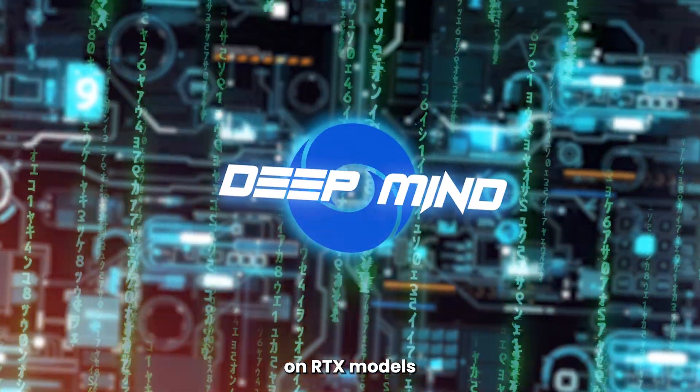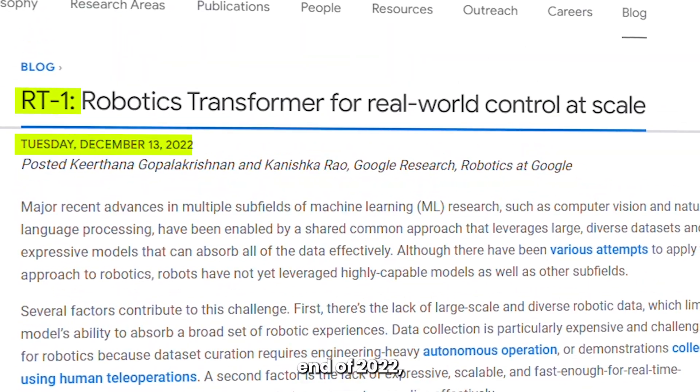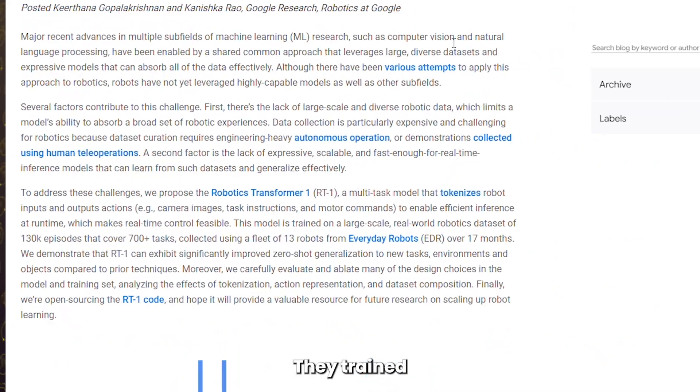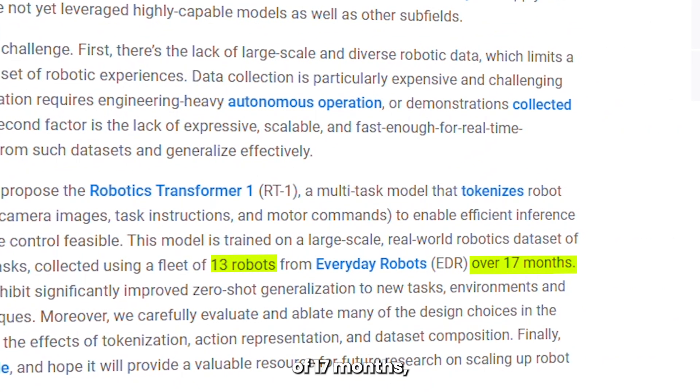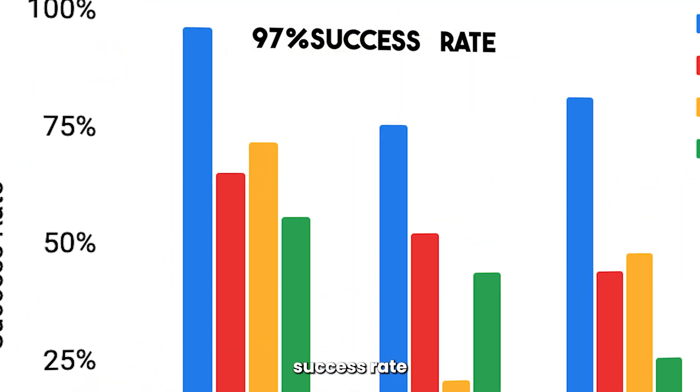DeepMind has been working on RTX models for some time. Their first release was the RT1 model at the end of 2022, which was trained on large-scale data. They trained 13 robots over a period of 17 months, collating demonstration data, which showed a 97% success rate for this model.